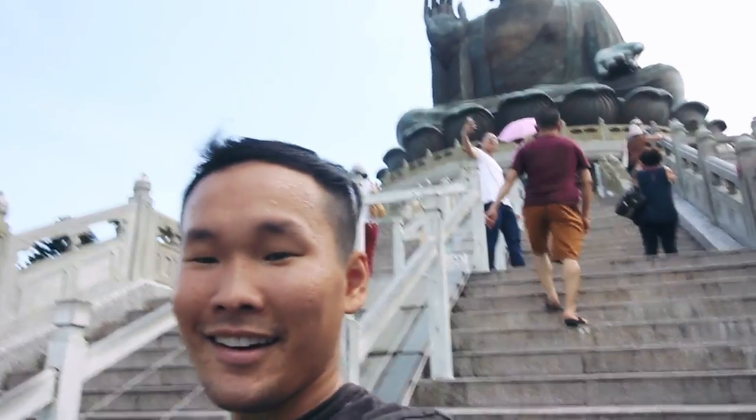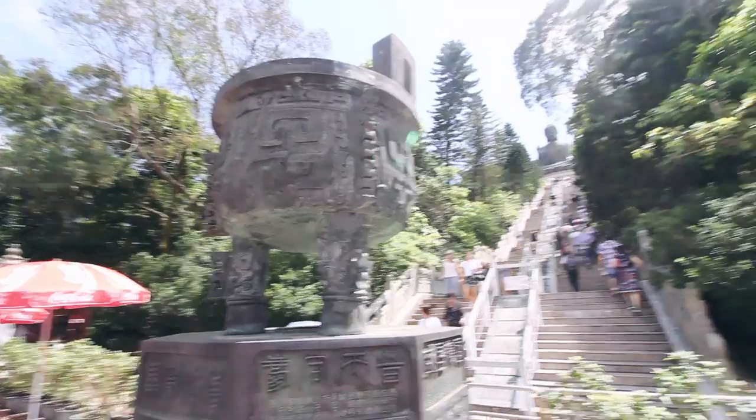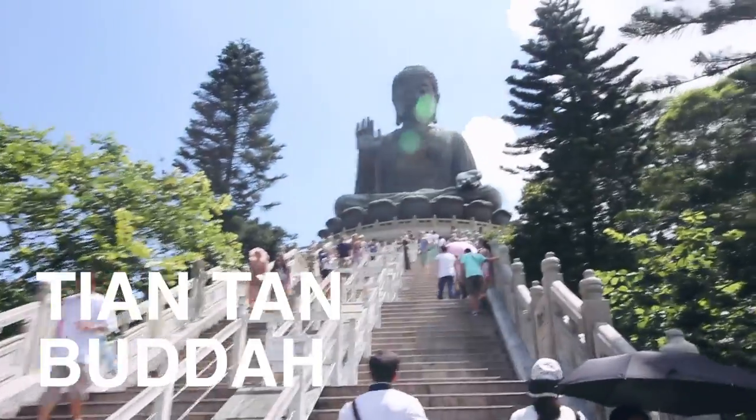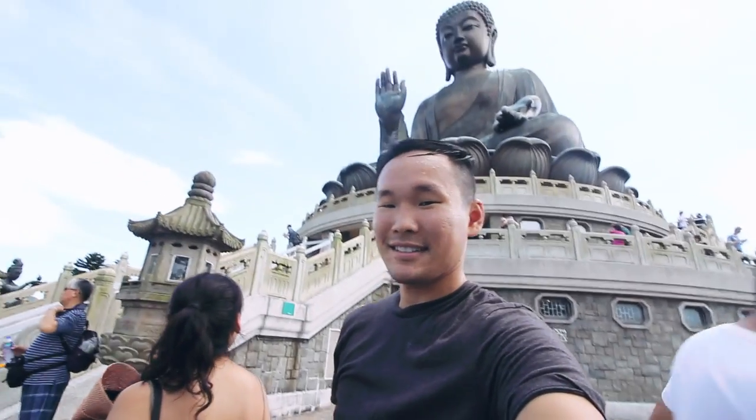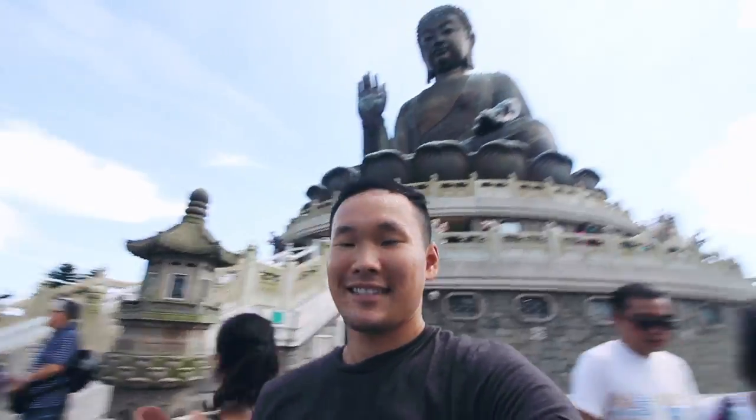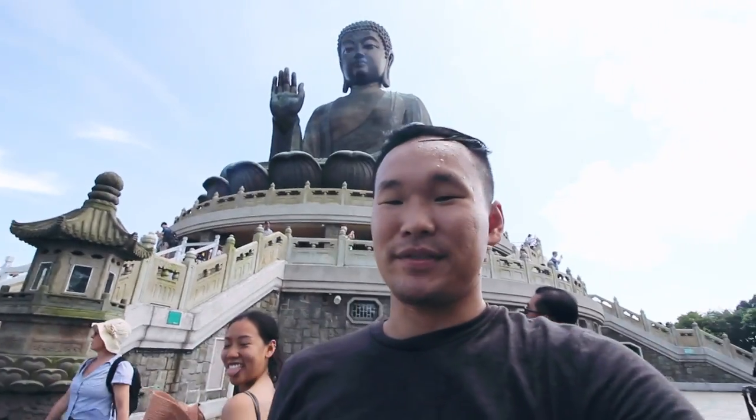It doesn't look that big from here, but apparently when you're there it's going to be bigger. We're heading towards the Big Buddha — and we made it up to the Big Buddha. The details of it are quite beautiful.